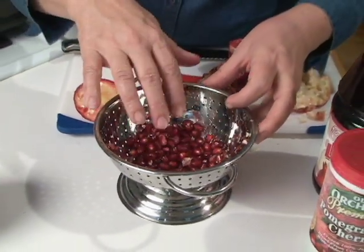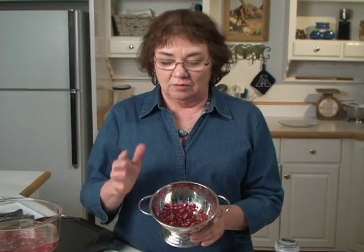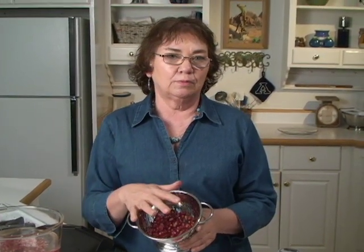Pomegranate also contains copper, which is a mineral we really need — not a lot, but some. In the parts of the world where this fruit originated — and it's thought to be a very old fruit — it provided almost all the vitamins and minerals you needed for the day. It's one of those fruits we need to add more often to our plates. Pomegranates are usually available late summer to early fall in stores.